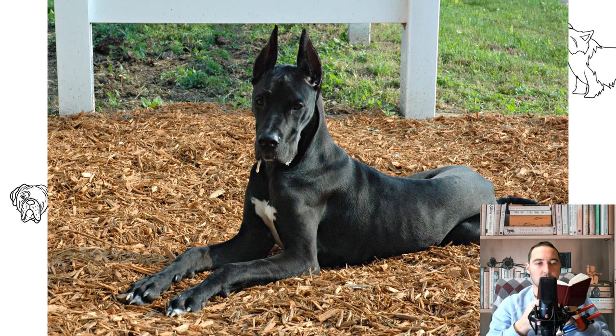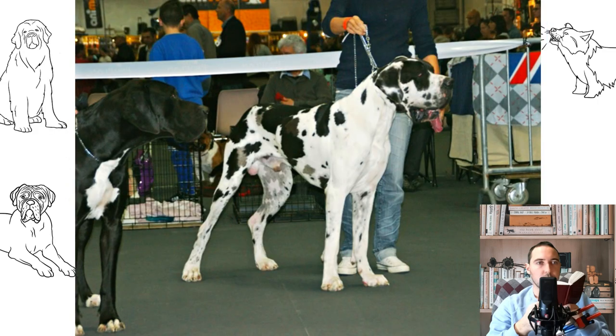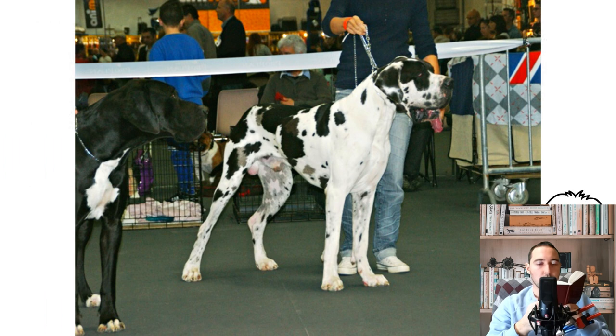Well-developed white jaws, strong, healthy and complete scissor bite with 42 teeth. The eyes are of medium size, round, as dark as possible, with a lively intellectual expression. In blue-gray Danes, slightly lighter eyes are acceptable. In marble dogs, lighter eyes and discordance are allowed. The eyelids should fit snugly. The ears are set high, naturally drooping, of medium size, with the front of the ear close to the cheeks.